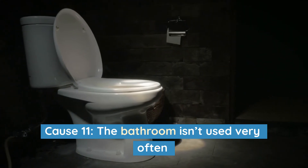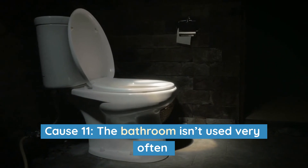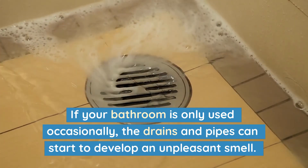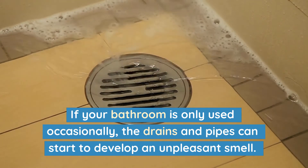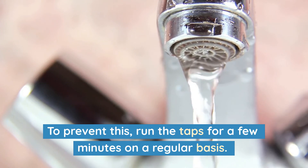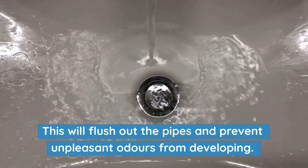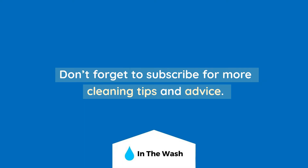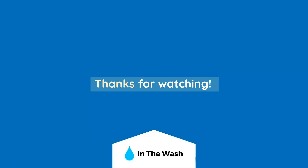Finally, Cause 11: The bathroom isn't used very often. If your bathroom is used only occasionally, the drains and pipes can start to develop an unpleasant smell. To prevent this, run the taps for a few minutes on a regular basis. This will flush out the pipes and prevent unpleasant odors from developing. I hope this video helped you diagnose the cause of the musty smell in your bathroom. Don't forget to subscribe for more cleaning tips and advice. Thanks for watching.